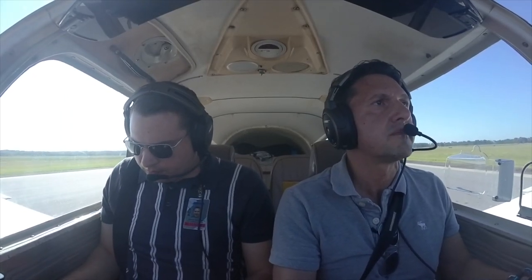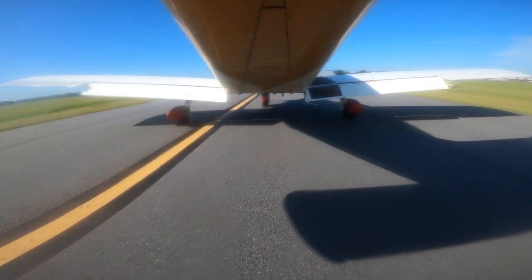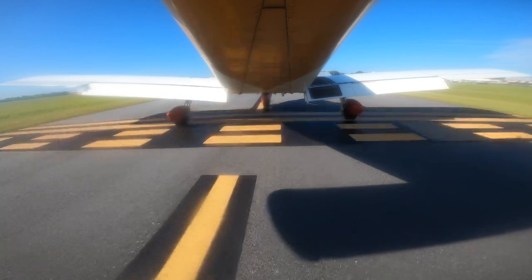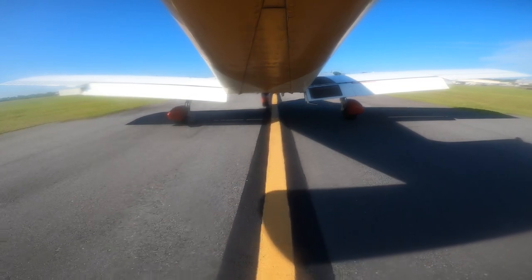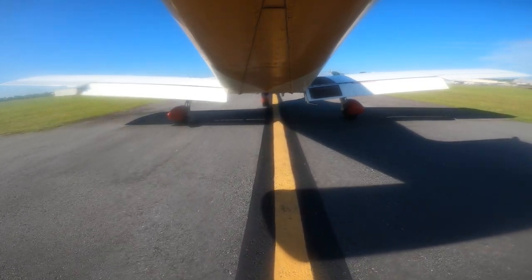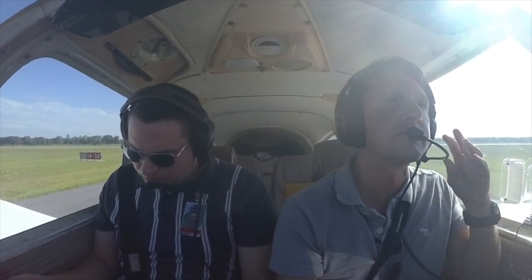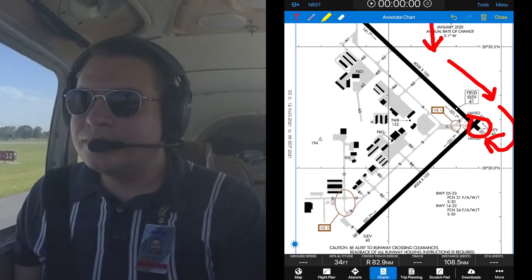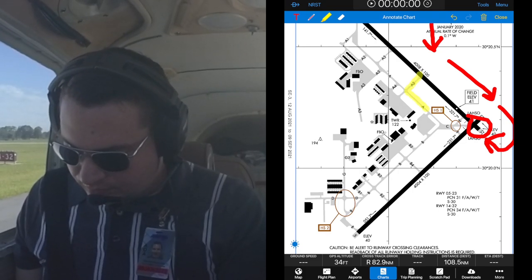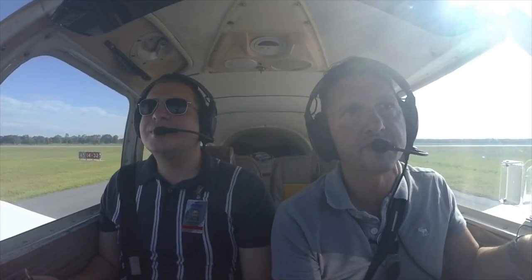05 Tango, left turn when able and contact ground. Left turn at A5. 05 Tango, contact ground. Cherokee 4405 Tango at A5, ready to taxi. We would like to go to Sky Harbor. Cherokee 4405 Tango, just follow the Cherokee ahead down the taxiway and then proceed via Bravo to the ramp.